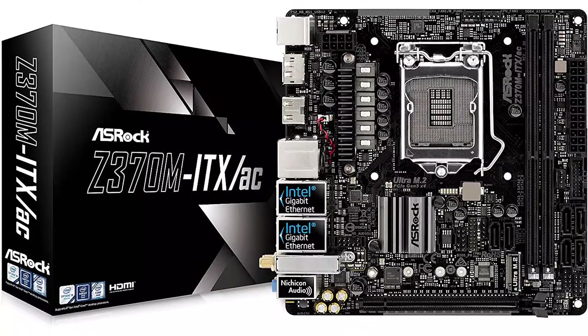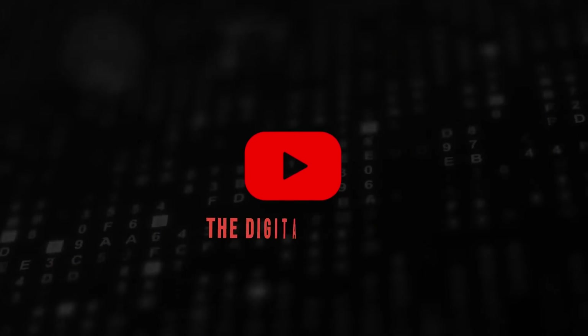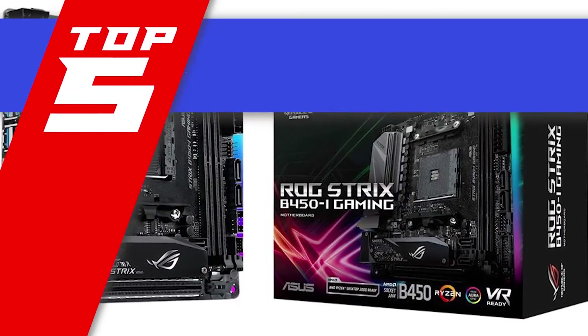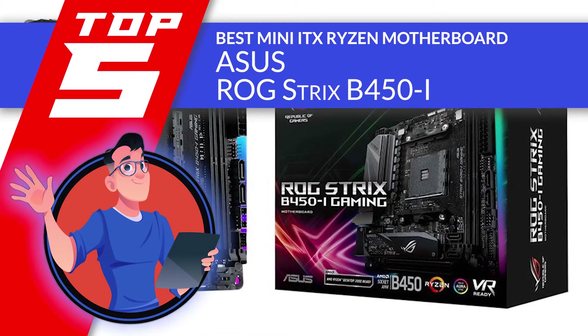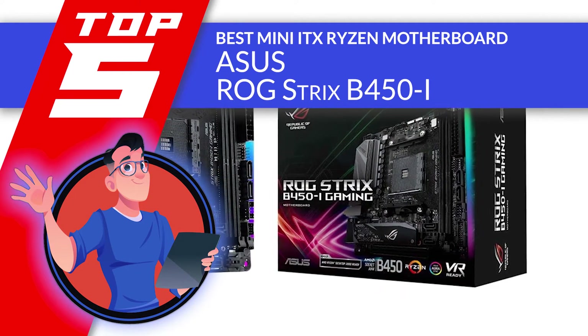So, without further ado, let's get started. First, we have the Best Mini-ITX Ryzen Motherboard: the ASUS Republic of Gamers Strix B450i.